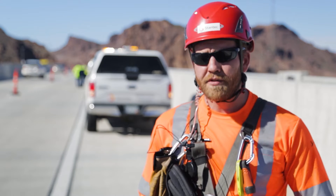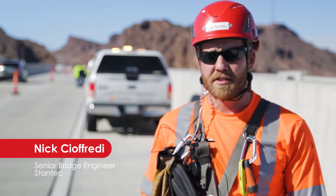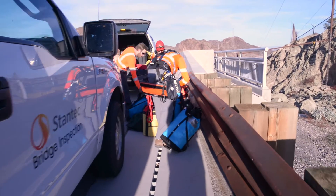We've got a crew of seven based out of Denver — all trained bridge inspection team leaders and assistants — who are out here inspecting the Michael Callahan Pat Tillman Memorial Bridge.